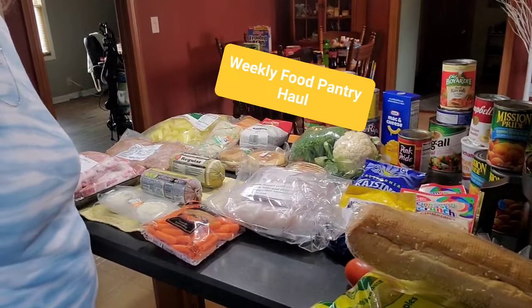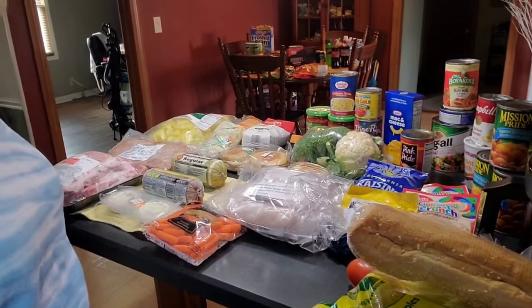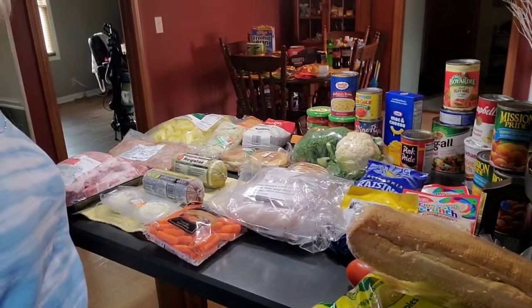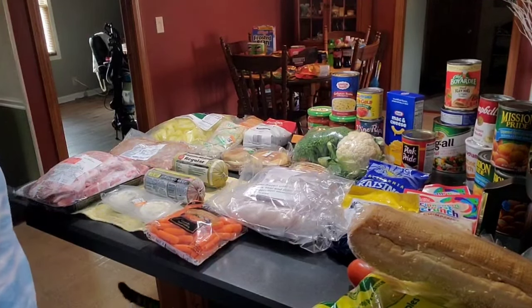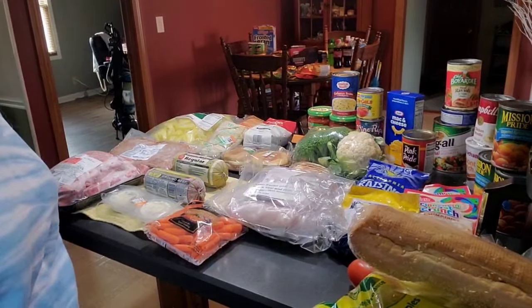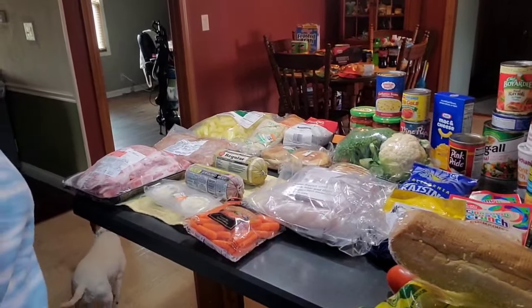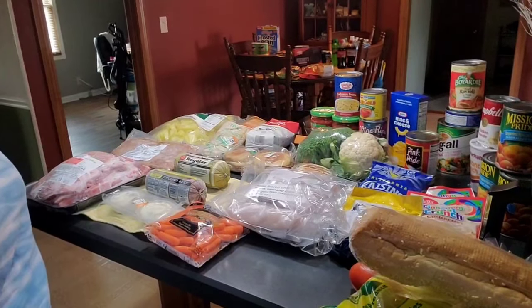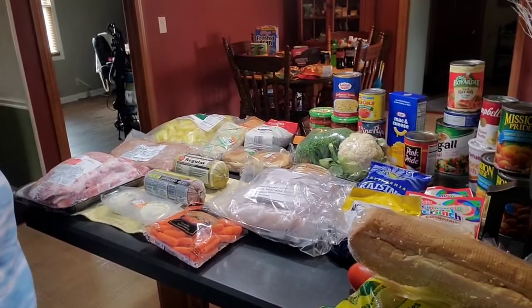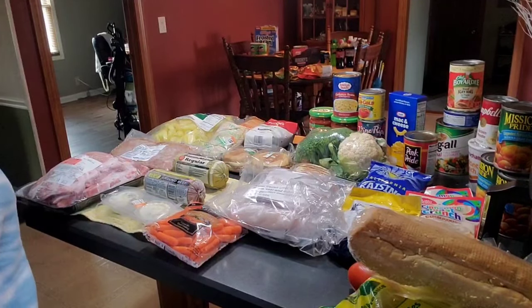Welcome everyone to Belinda's Country Living. Today we did our weekly food pantry haul. This is what the church does in Whiteland, Indiana — it's called Harvest Time Food Pantry. They do it every Thursday from 2 to 3 p.m.